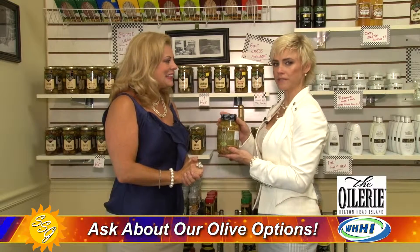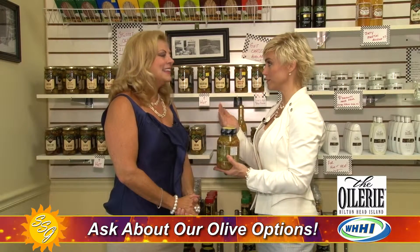Here's another little secret: you can take this olive salad and get a basic frozen pizza from the grocery store, throw a little of this on it along with some olive oil, drizzle that on your pizza, and it takes your frozen pizza to gourmet.